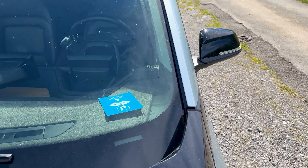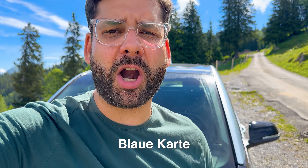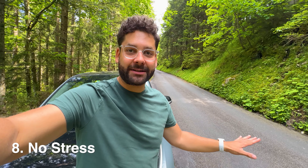Parking can be really expensive in Switzerland, but there's one way around it. I'll show you — it's a little difficult to explain so I'll link it in the description. This here is the blue parking disc, or 'blaue Karte' in Swiss German. With it, you can sometimes park for free. You can purchase this card at supermarkets or gas stations.